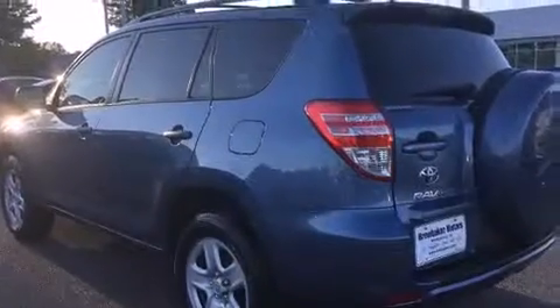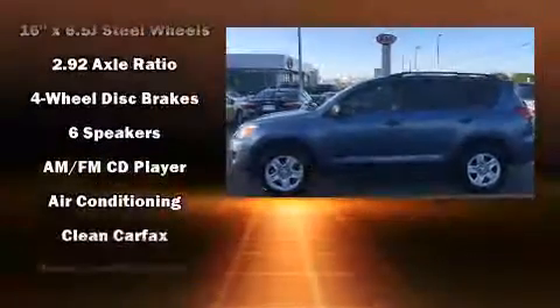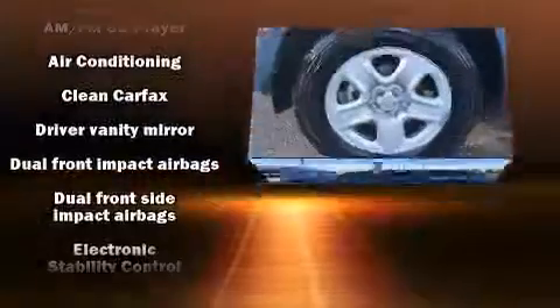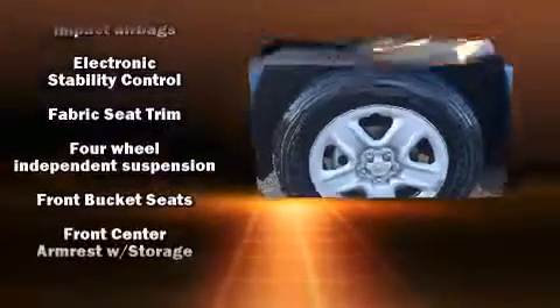Toyota also prioritized safety and security by including dual front impact airbags, front side impact airbags, traction control, brake assist, anti-whiplash front head restraints, a panic alarm, and four-wheel disc brakes with AVS.